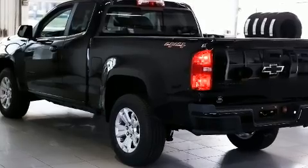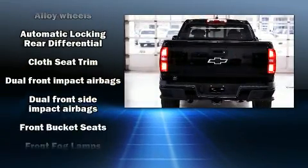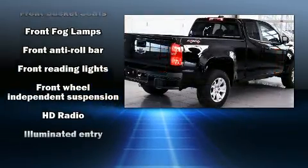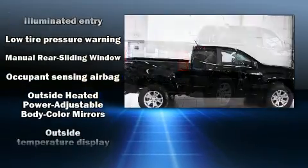Four-wheel drive allows you to go places you've only imagined. All of the premium features expected of a Chevrolet are offered, including delay off headlights, variably intermittent wipers, a rear-step bumper, and more.